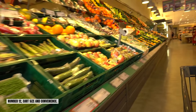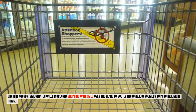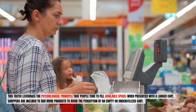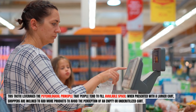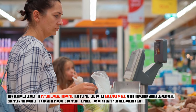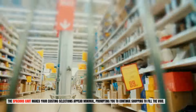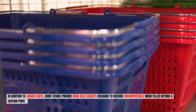Number twelve: cart size and convenience. Grocery stores have strategically increased shopping cart sizes over the years to subtly encourage consumers to purchase more items. This tactic leverages the psychological principle that people tend to fill available space. When presented with a larger cart, shoppers are inclined to add more products to avoid the perception of an empty or underutilized cart. Studies have shown that doubling the size of shopping carts can lead to a 40% increase in purchased goods. The spacious cart makes your existing selections appear minimal, prompting you to continue shopping to fill the void.